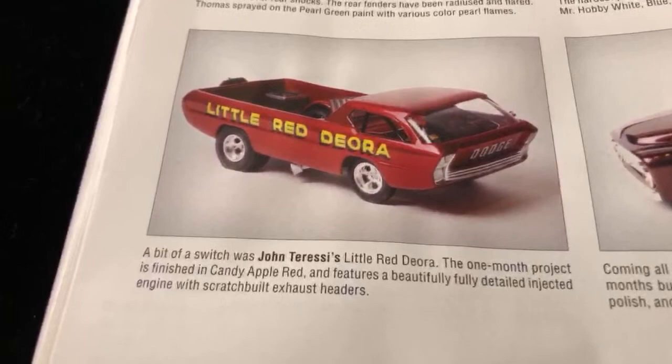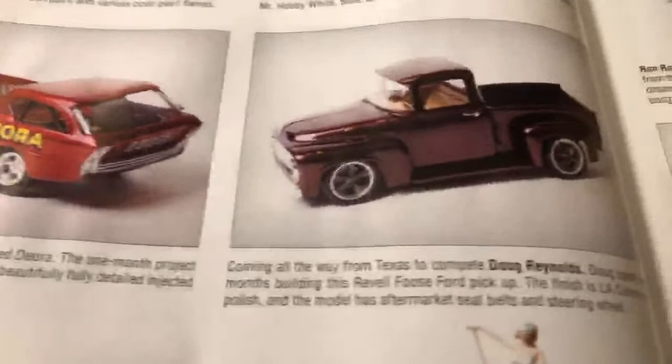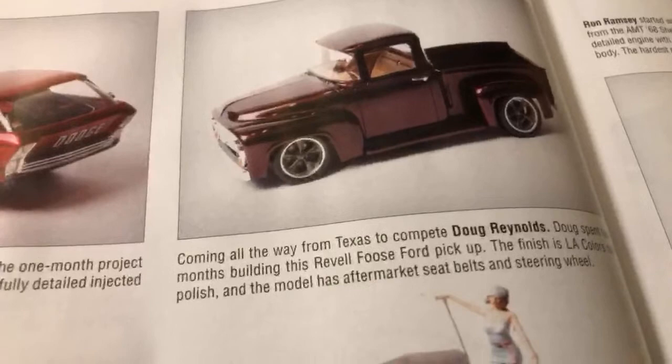The little red Deora - that's dope, man. He just blows it away all the time with his cars. Over here we have Doug Reynolds - it says he came all the way from Texas to compete. That's dope.